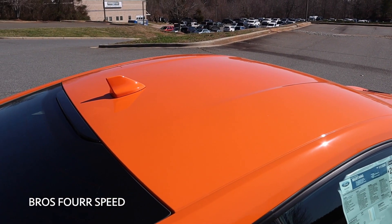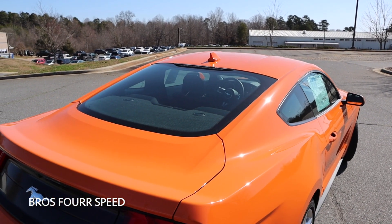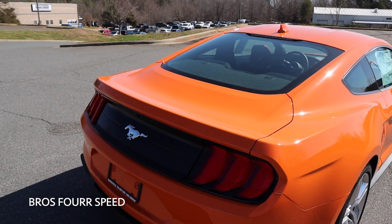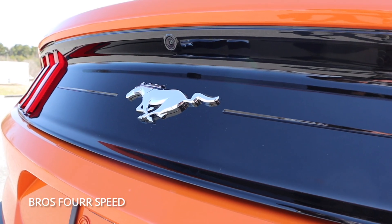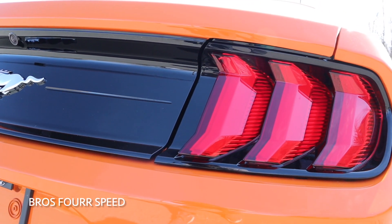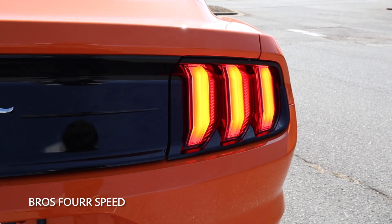Moving to the rear end of this Mustang, you can see the shark fin antenna on the roof as well as some body lines on the roof to match the hood. We have the third brake light on the top portion of the glass, and everything flows right into the trunk. The trunk has a nice body line around the back side of it giving it that ducktail design. You can see the pony logo right in the center with black trim all around it leading to the taillights, which have the traditional three-bar Mustang taillights with a really cool three-dimensional look as well as sequential turn signals.